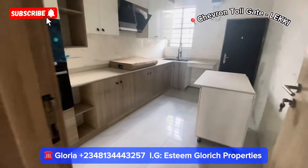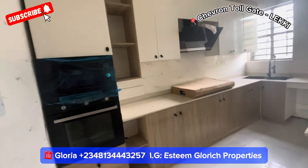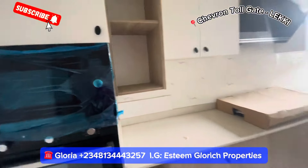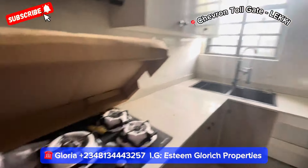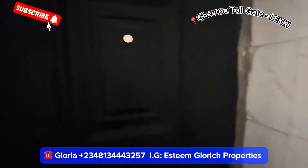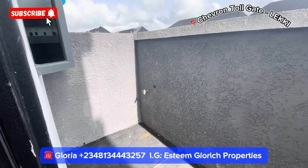Here we have our kitchen — wow, this kitchen is beautiful! See the lovely cabinets, the kitchen island, the cooker, microwave, extractor, and owner's sink. There's a beautiful window right here, and this is our back door that takes us to the back of the building.